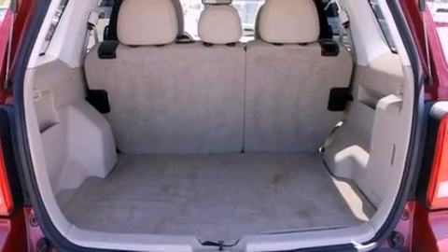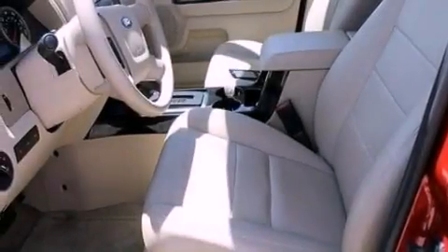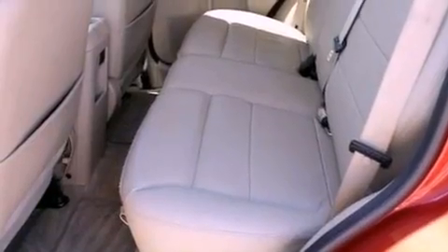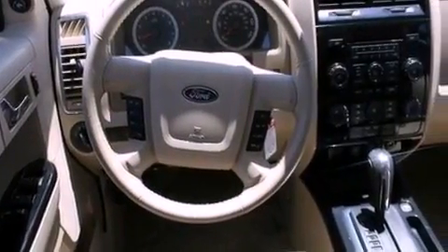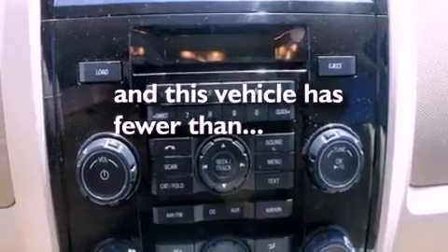All of the following features are included: commercial-free satellite radio, aluminum wheels, traction control and stability control systems, a six-speaker audio system, a four-wheel independent suspension, an illuminated driver's side vanity mirror, dusk-sensing headlights, a power driver's seat, and this vehicle has less than 23,000 miles.